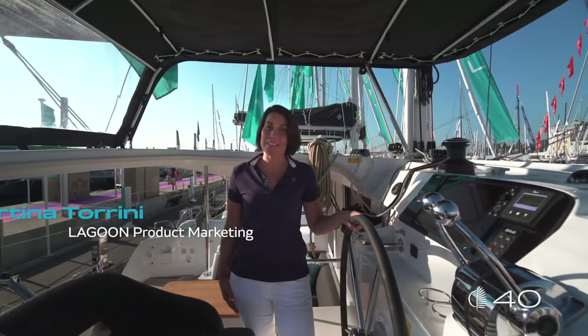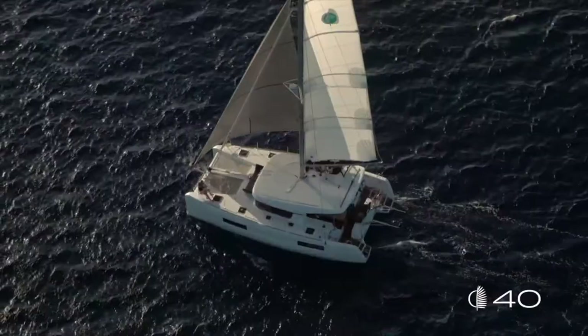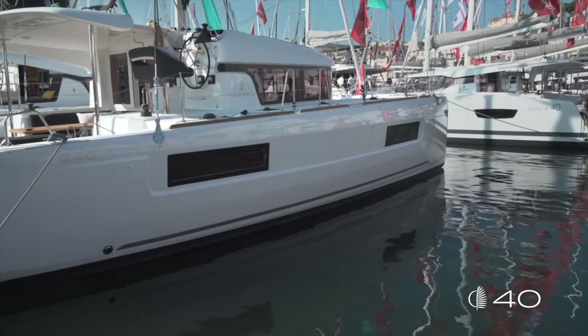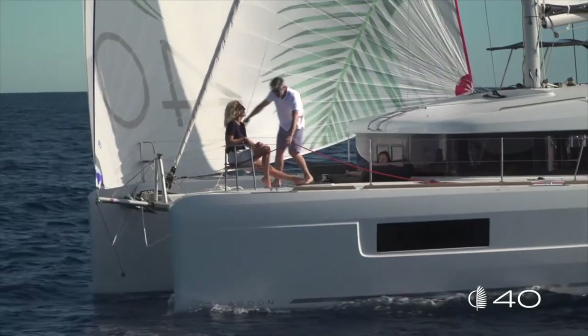Hello everybody, my name is Martina Tordini and I'm pleased to welcome you on board this new Lagoon 40. The Lagoon 40 is the first boat of the Lagoon range that has been redesigned with the new Lagoon signature. You can recognize at first sight the new Lagoon DNA: the porthole design on the hull that follows the lines of the large windows, the floating lines and the sculptural modeling of the forward bow, and the floating effects on the roof.